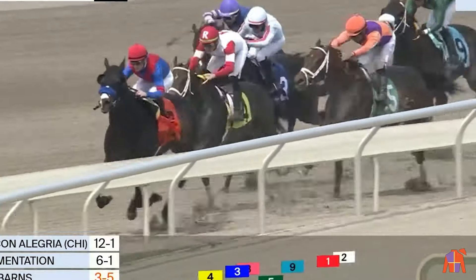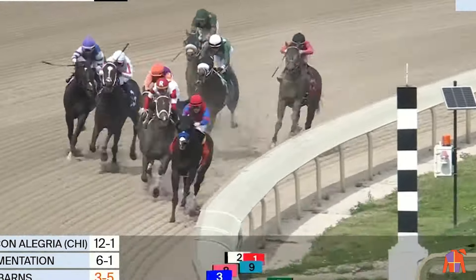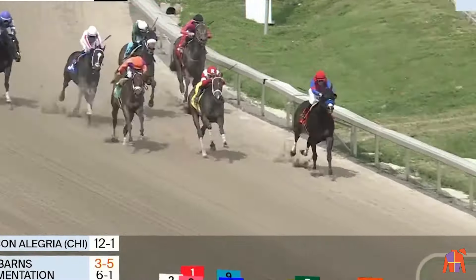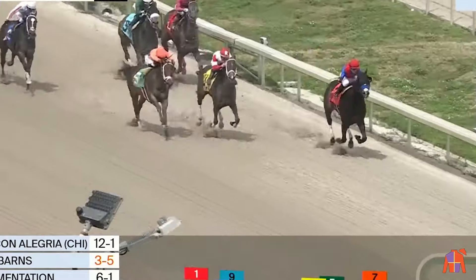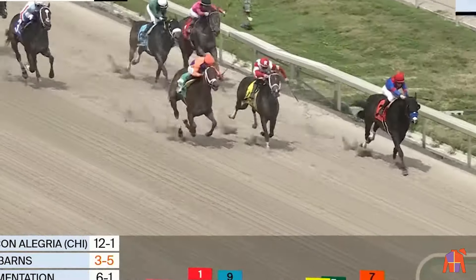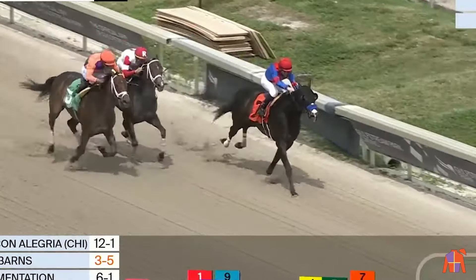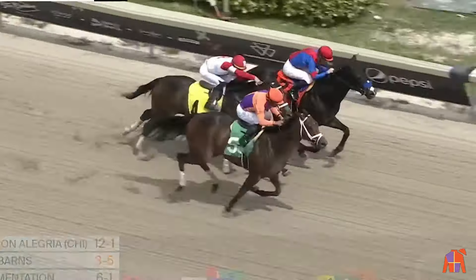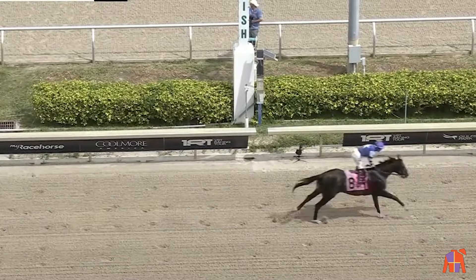Now Kingsbarn starts to warm to the task, but Saez needs to feed him some racetrack. He's loose now through a 44 and two-fifths half mile. Off the turn and the stretch drive — here comes the favorite Kingsbarn. He's three off the lead of Vivir con Alegria with an eighth of a mile to go. Vivir con Alegria still in front but shortening up. Here's Kingsbarn and Implementation trying to get to him. Vivir con Alegria digging in coming to the wire. Kingsbarn getting up — Kingsbarn wins by a half a length.